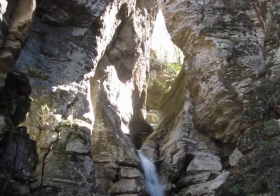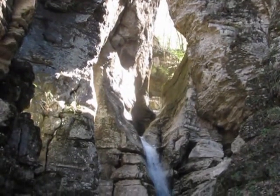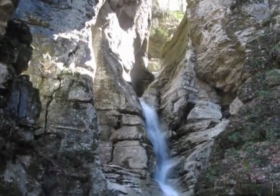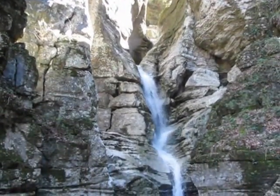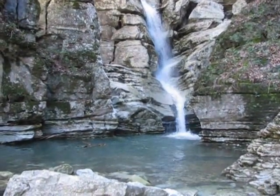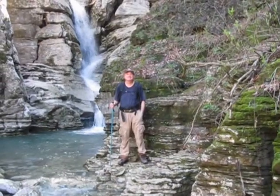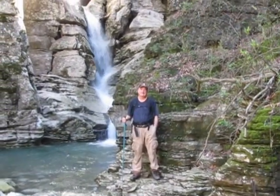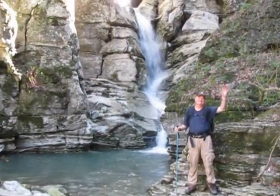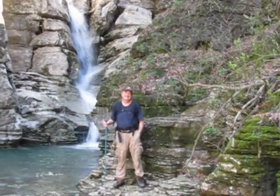There's a pool of water immediately on the other side that's very, very deep for this creek to be running through it. That's Indian Creek, and there's a very deep pool we can't see on the other side.